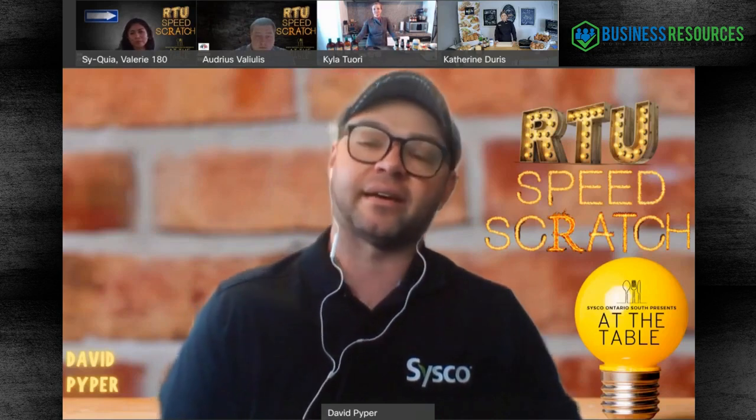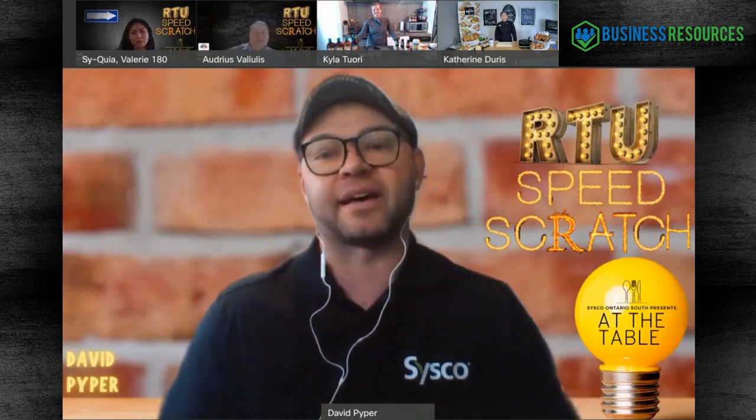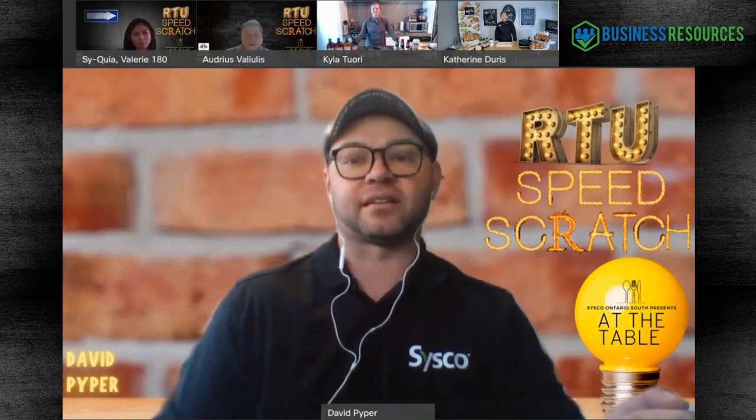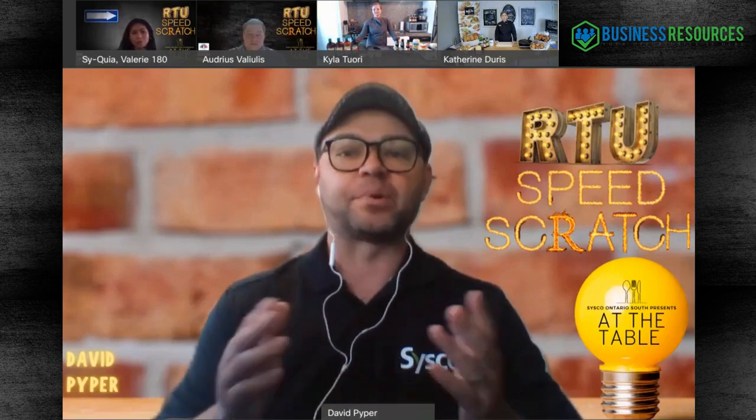We're talking about RTU and speed scratch. RTU stands for ready to use, so we're going to be talking about ready-to-use products. Speed scratch is essentially taking a pre-done product, like a ready-to-use product, and putting your own personal touch on it - maybe using a fresh ingredient. For example, taking a powdered hollandaise sauce and adding a little bit of tarragon to it, and all of a sudden you have béarnaise, but you're using a ready-to-use product. That's speed scratch.